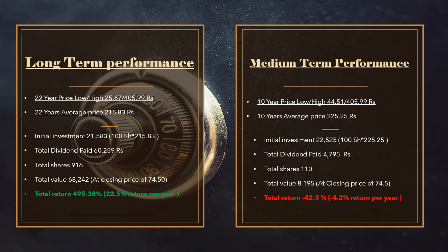The total number of shares is 110, and the last day closing price is 74.50. The total investment value is 8,195. In 10 years, this represents a 42.3% loss and a year-on-year negative return of 4.2% for shareholders on their initial investment.